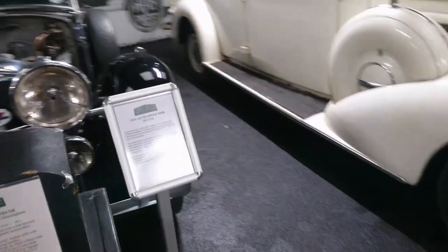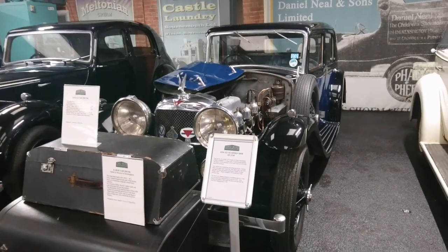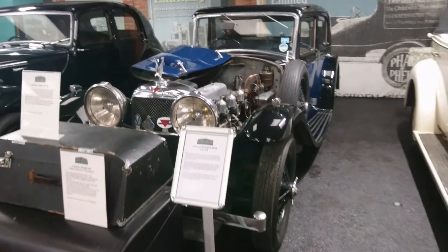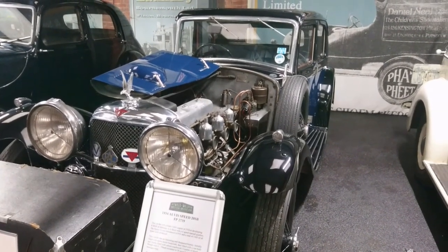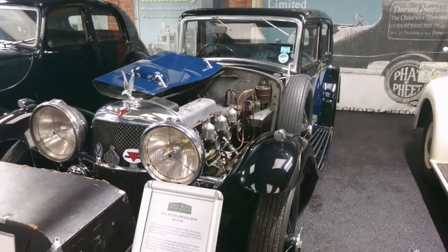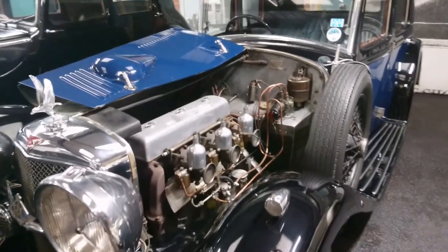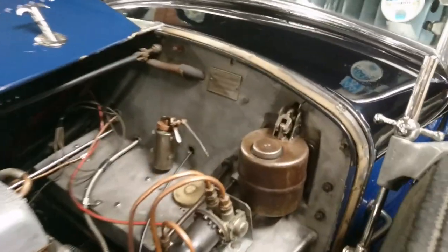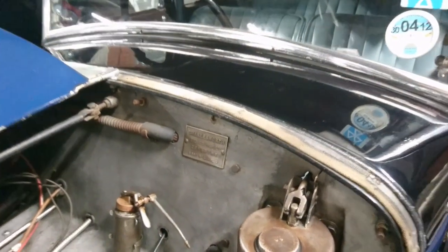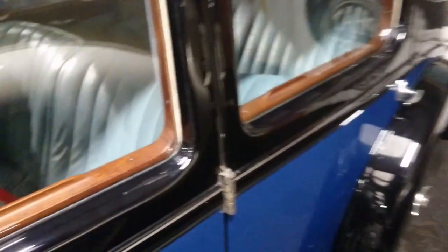Oh, it's an Alvis — another car from the same sort of area. I think Alvis were also based in Coventry. So it's a 1934 Alvis Speed 20SB. Some of these at the time I think were front-wheel drive — I don't think this one is. I think most of the earlier ones were. Charlesworth Bodies from Coventry — so this had a special body put on it by somebody else. Amazing — it's got a big history file there.